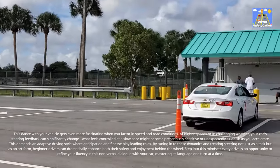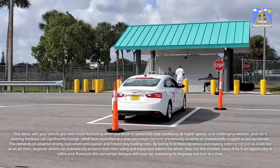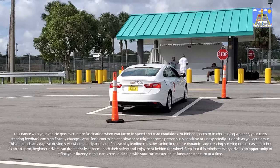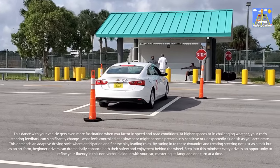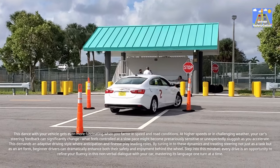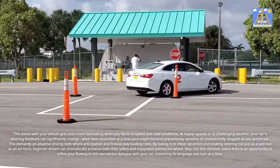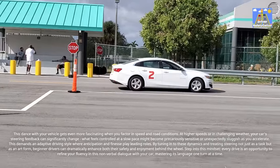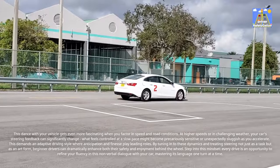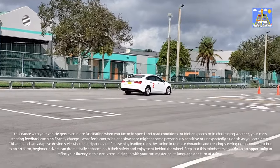This demands an adaptive driving style where anticipation and finesse play leading roles. By tuning into these dynamics and treating steering not just as a task but as an art form, beginner drivers can dramatically enhance both their safety and enjoyment behind the wheel. Step into this mindset — every drive is an opportunity to refine your fluency in this non-verbal dialogue with your car, mastering its language one turn at a time.